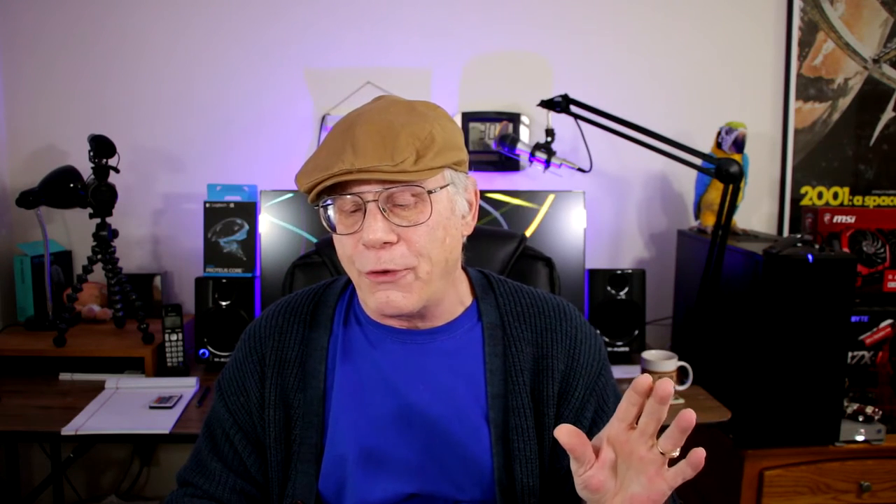On to two recommendations. The first one is $1 shy of the top of your budget at $1,499. I was going to put my Amazon affiliate link to it below, but they're charging over the MSRP by a couple hundred dollars, which is not good. But it is new from LG and it is called the 38UC99W.